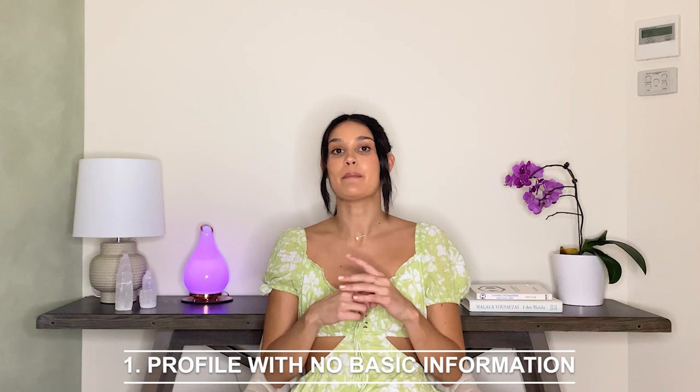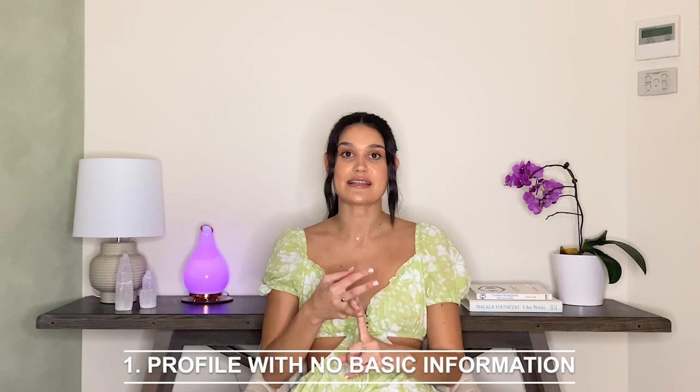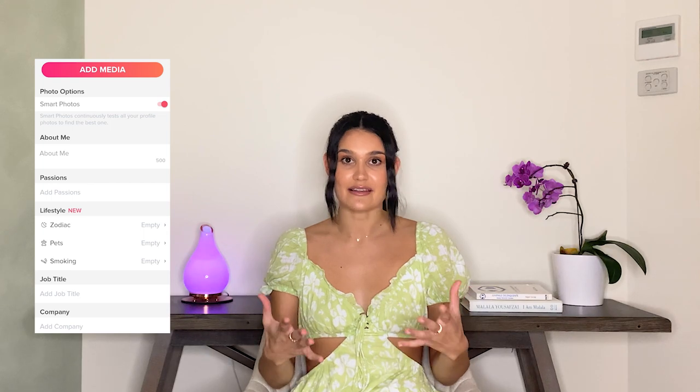Now let's look at 22 telltale signs that who you're speaking with isn't who they claim to be. First: their profile is missing a bio, occupation, interests, and other basic information. If their profile just looks blank and lacking the human touch, be cautious.